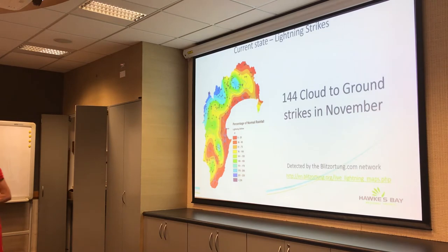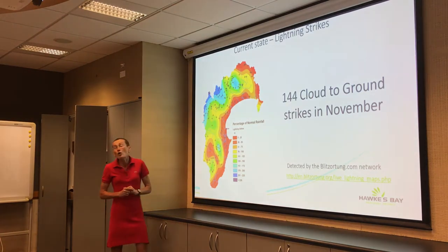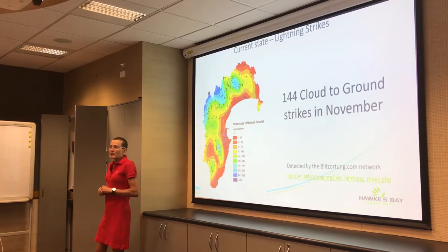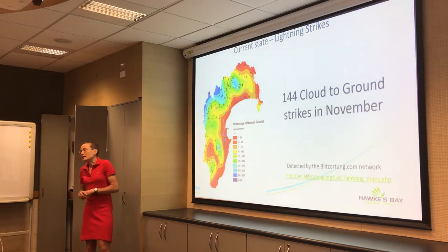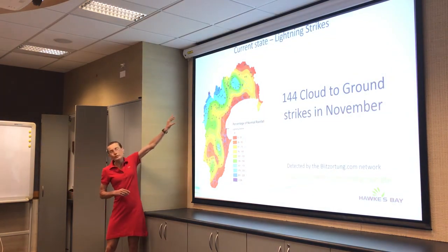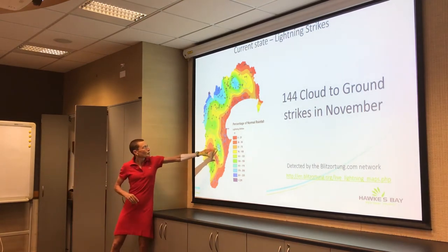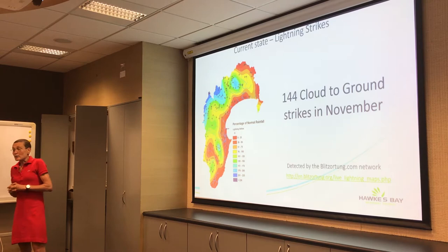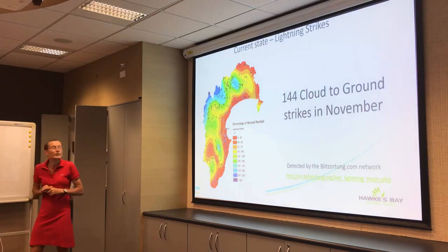We've joined a global lightning detection network — blitzortung.com — and we've got a lightning detector that we contribute to that network. These were the cloud-to-ground strikes for November: about 144, most of them up around the Lake Waikare Moana area, and a few down south where there was a bit more rain. We've had quite a number of heavy, thundery showers, most of those in the last five days of November.